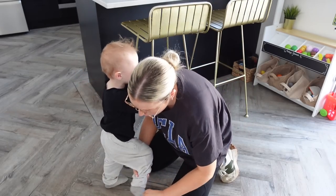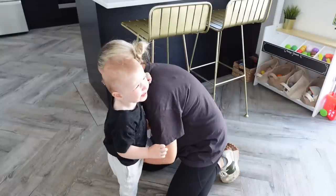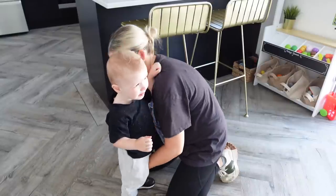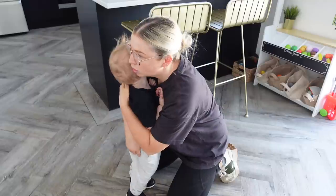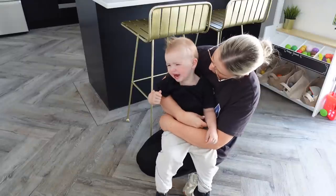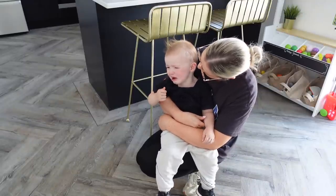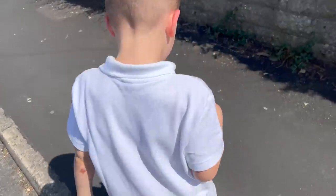It is time to go and get big brother from school. Cooper is never too happy about this because he hasn't been awake for long and he doesn't want to go in the car, but honestly as soon as we get there he's absolutely fine.